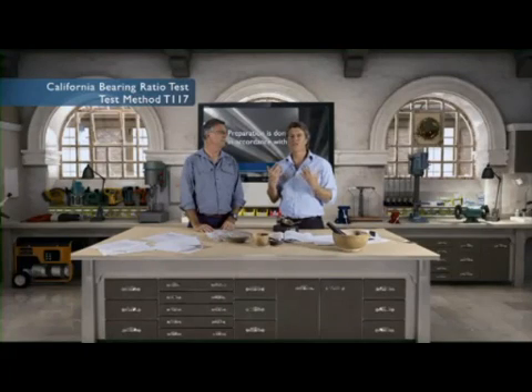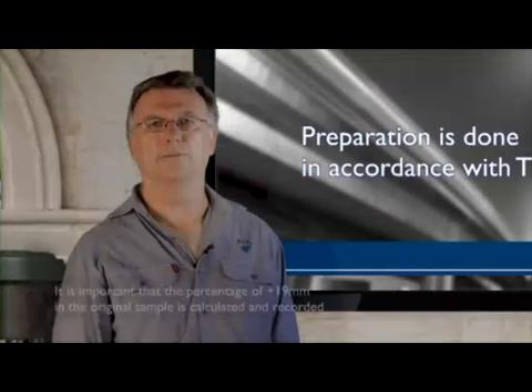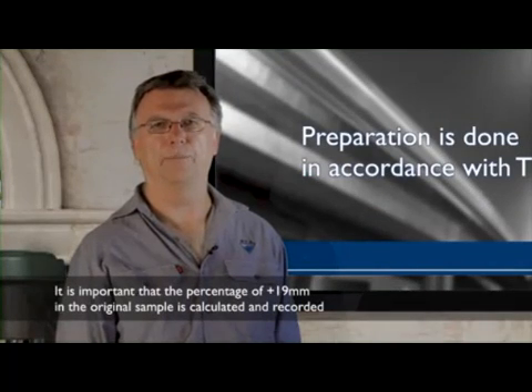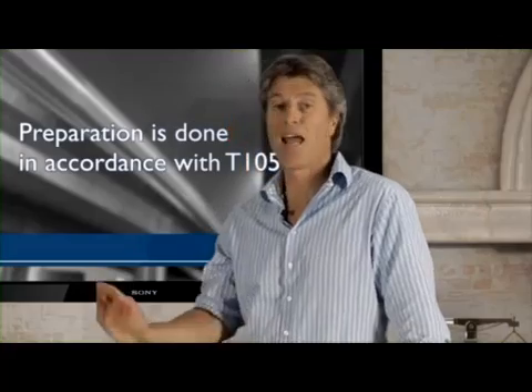Is this one instance where we must use the T111 compaction test? That's right. And while both tests are conducted on the minus 19 mm portion of the sample, it's important that the percentage of plus 19 mm material in the original sample is calculated and reported.